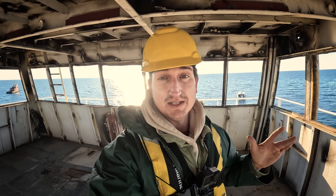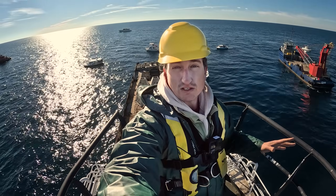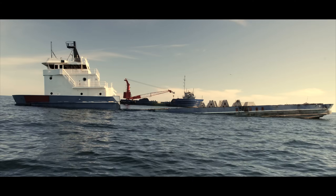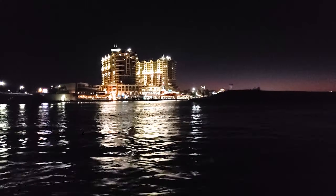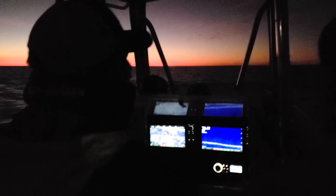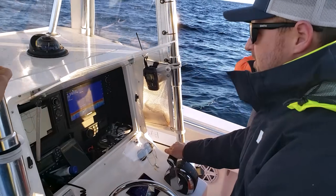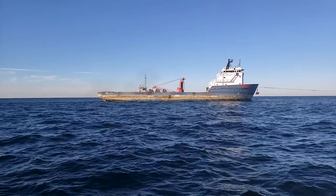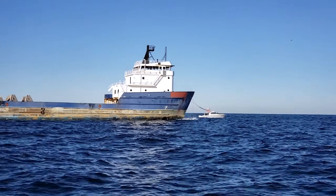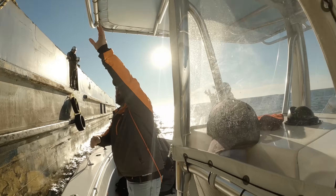I'm actually on a boat that is going to be sunk fairly shortly — in moments, seacocks will be open, flood waters are going to rush in, and this boat will sink. It's like 4:45 in the morning, super cold, going offshore to watch a boat sink.